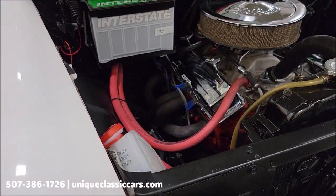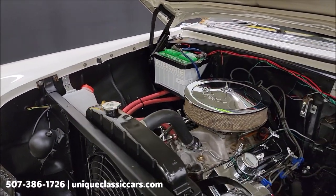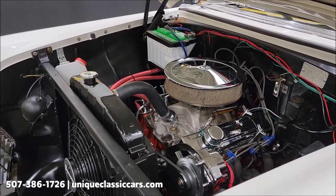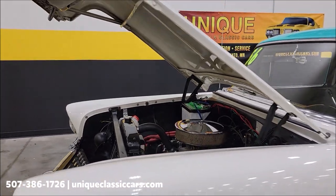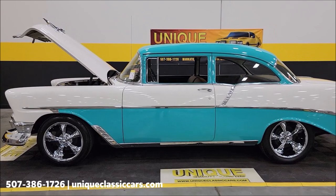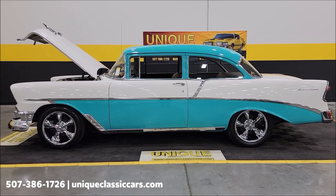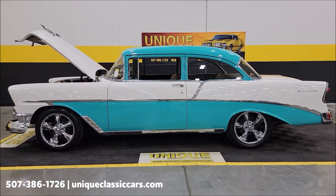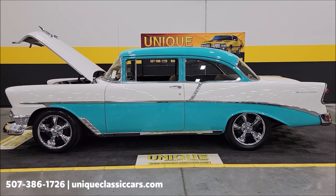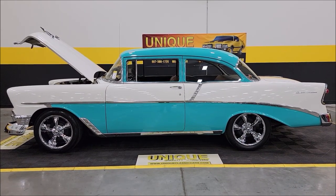The blower fan on the inside works — I recommend that. Heater hoses are hooked up, and it's a nice tidy-looking engine bay. Go to any local roll-ins, cruise-ins, or local shows — don't be ashamed to raise the hood on this one, it's definitely a looker. This is a 1956 Chevrolet 210 two-door post, or two-door sedan. Give us a call at 507-386-1726, or visit uniqueclassiccars.com. We do consider trades, financing is available, we can assist with transportation, and this vehicle may be eligible for an extended service contract.